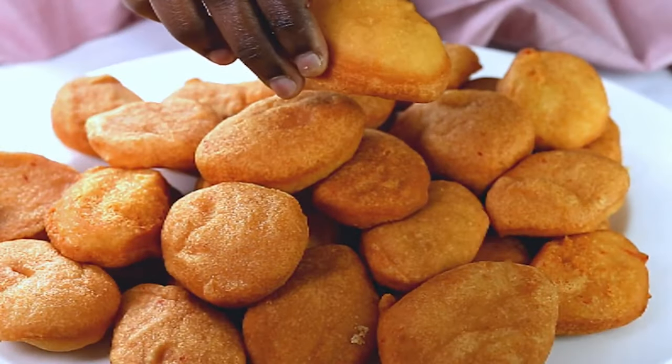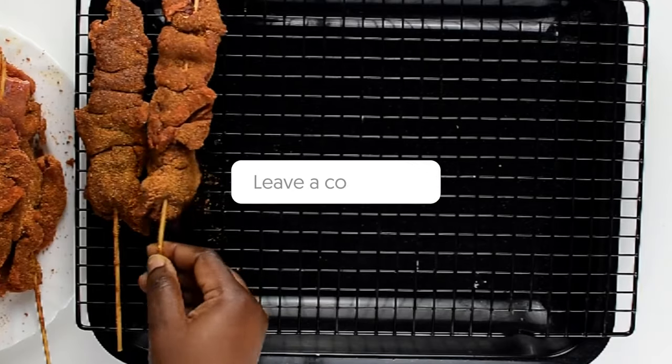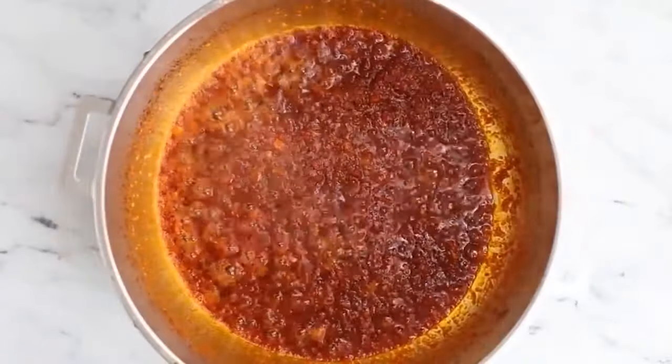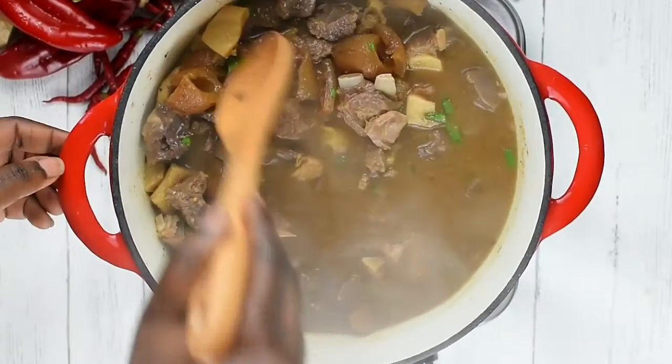On a related note, we wanted to know if you've ever tried any of these Nigerian dishes before — let us know in the comments section below. If you'd like more videos like these, don't forget to subscribe to our channel and hit the bell icon so you never miss any of them. And as always, thanks for watching, guys.